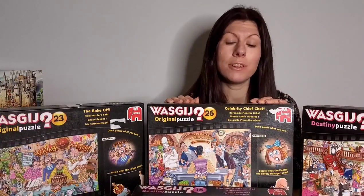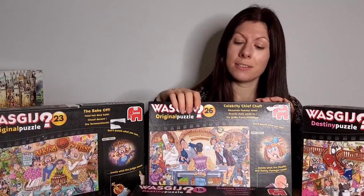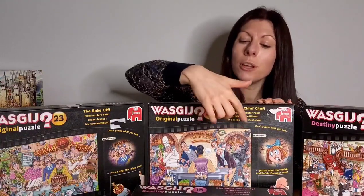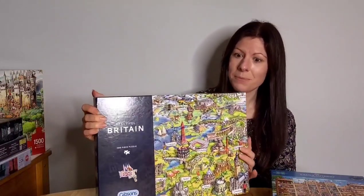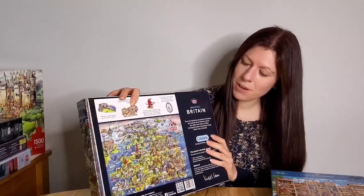If you've seen my channel then you probably know I do quite a lot of Wozgidge puzzles — they are brain teaser puzzles. In the case of Wozgidge Original, you're not puzzling what you see; you're puzzling what the characters on the box can see, and that makes it quite challenging. Please hit the like button and subscribe to the channel. Next up we've got Gibson's Beautiful Britain — it's my home country and a really nice puzzle showing all the famous landmarks. I've done it before but that was before I had the channel, so I might do it again soon as a time lapse.